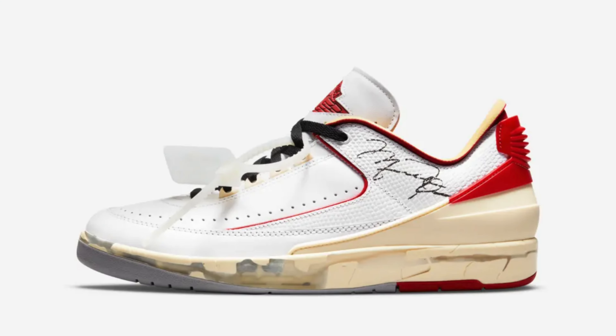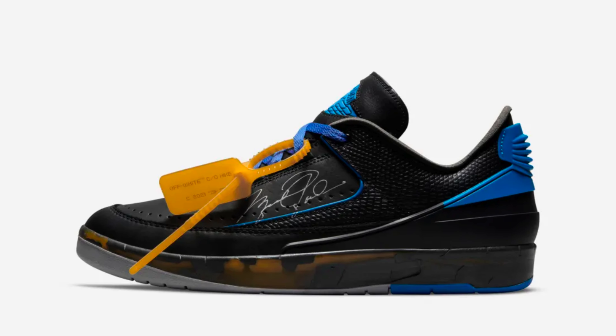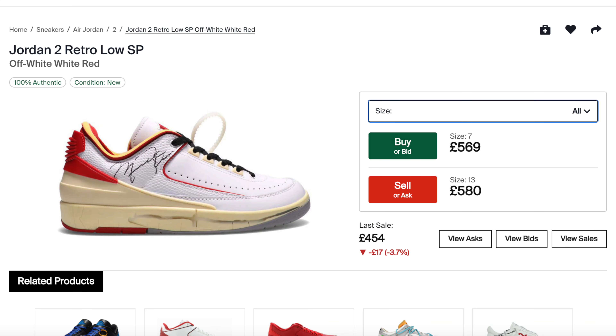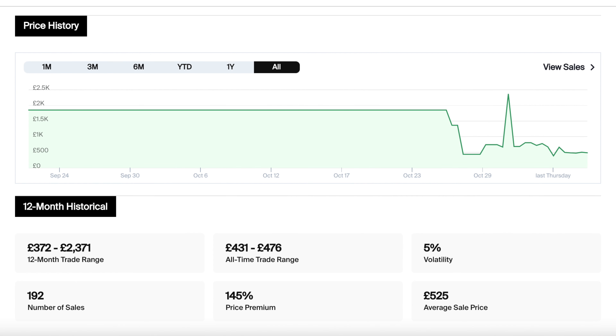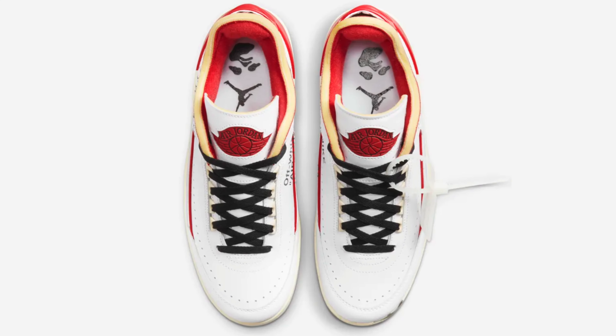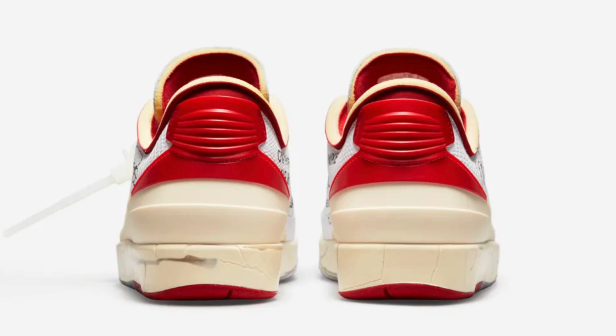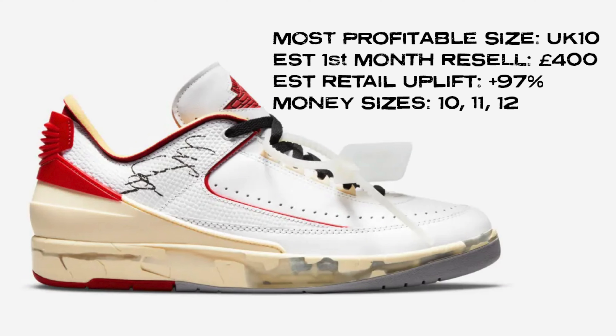This sneaker drops in two different colorways — the white Varsity Red and the black Varsity Royal. In my opinion the white Varsity Red is the better of the two, so that's the one we're talking about in this video. On the pre-release market these sneakers are proving to be very popular, with the current average resale price hovering around £525, which is a markup of about 156% on that retail price.